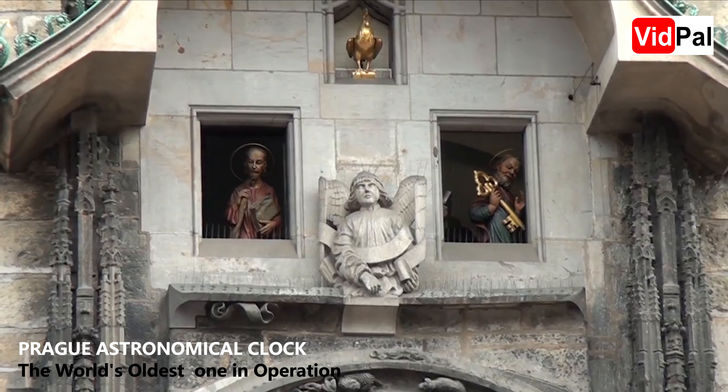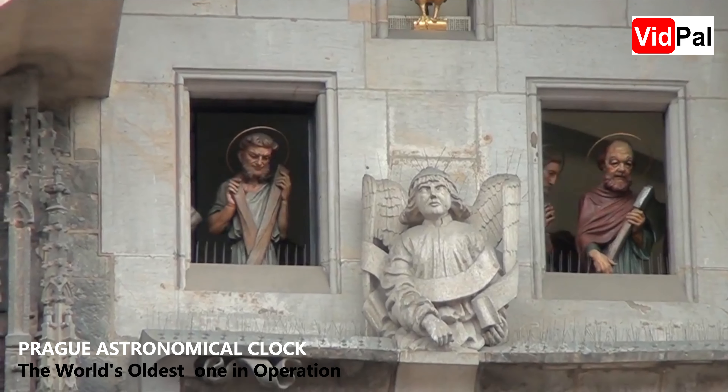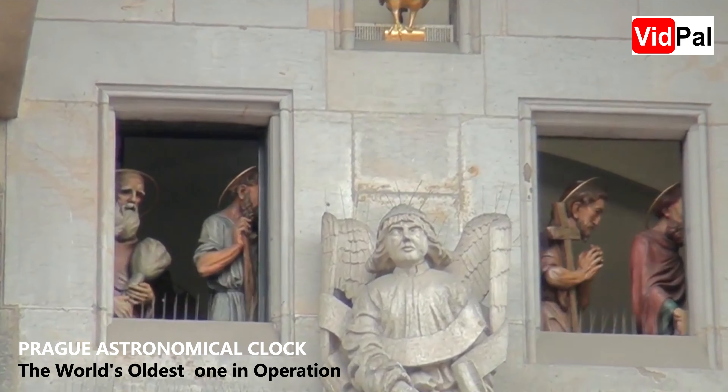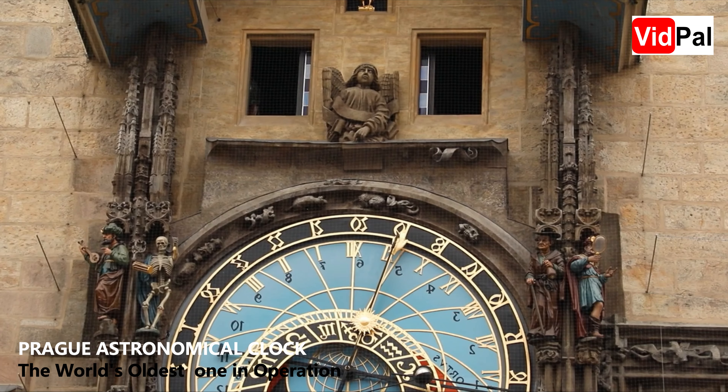Number two is the Walk of the Apostles — a procession of wooden figures representing the twelve apostles, which takes place every hour. As the clock strikes, the windows above the dial open and the apostles appear, blessing the onlookers below.